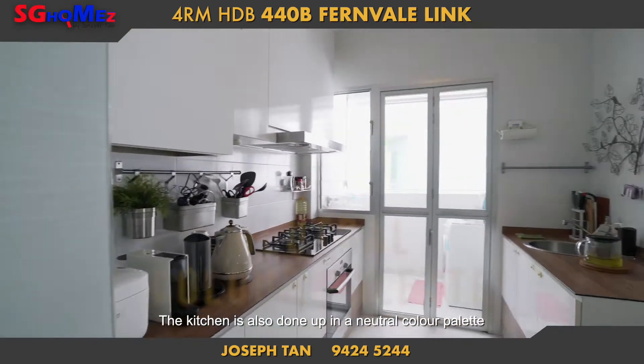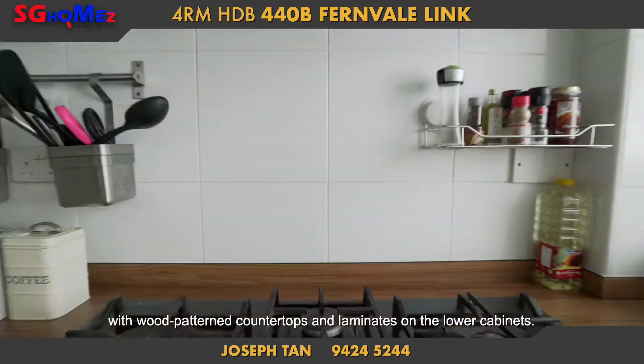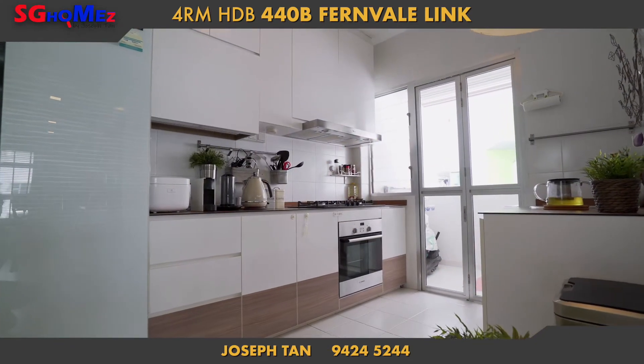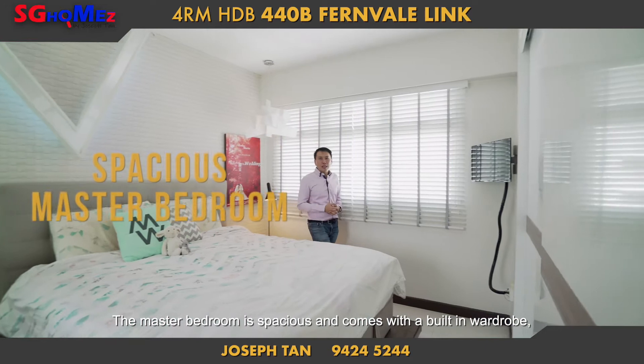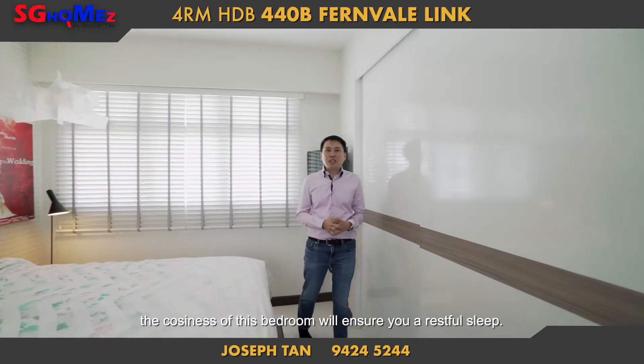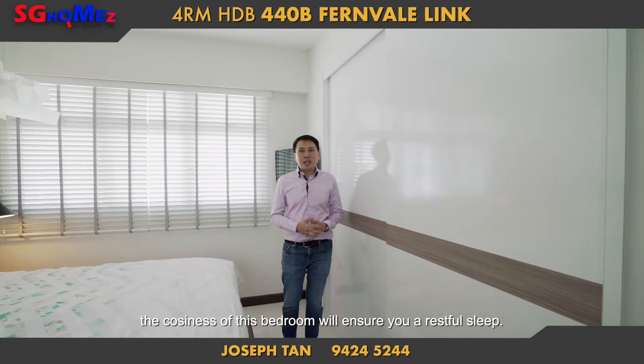The kitchen is also done up in a neutral colour palette with wood patterned countertops and laminates on the lower cabinets. The master bedroom is spacious and comes with a built-in wardrobe. The coziness of this bedroom will ensure you a restful sleep.